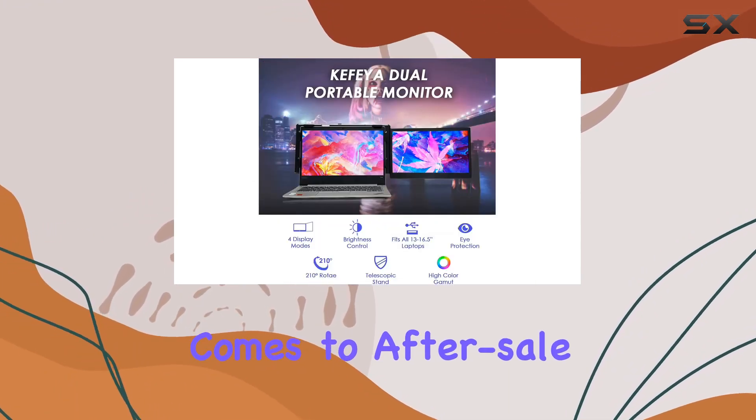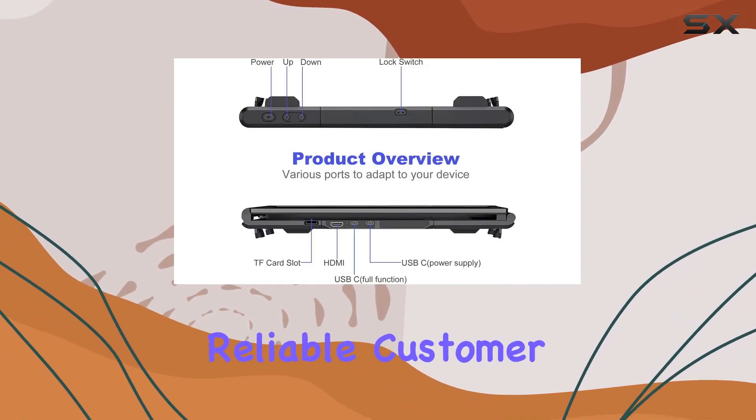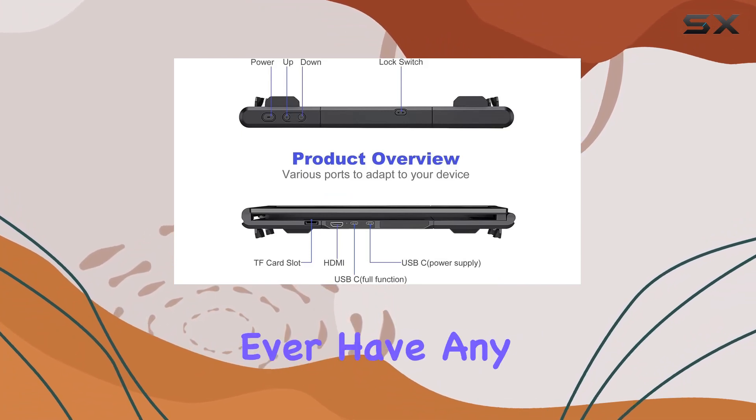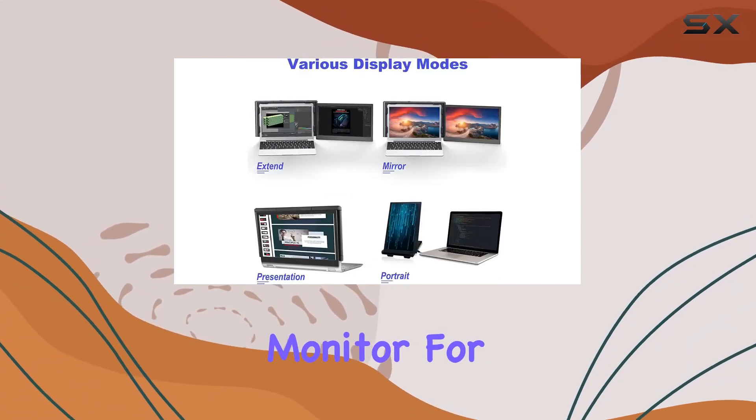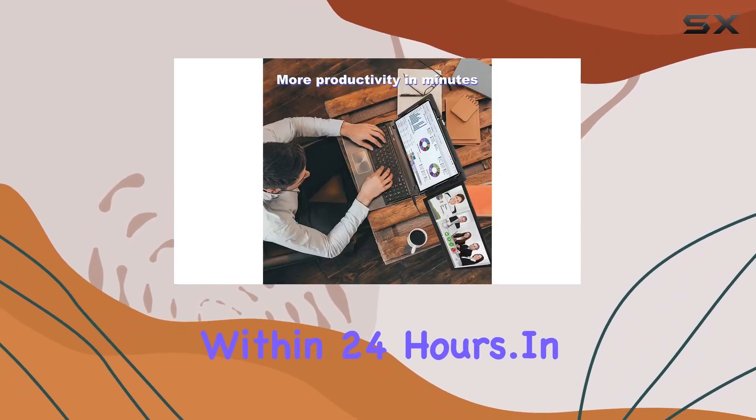And when it comes to after-sales service, Kefia, with years of experience in the e-screen industry, ensures reliable customer support. If you ever have any concerns about the portable monitor for laptops, rest assured that the Kefia team is ready to offer a solution within 24 hours.